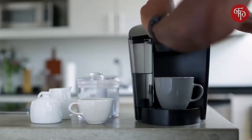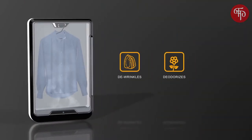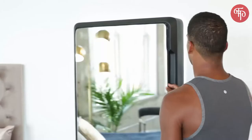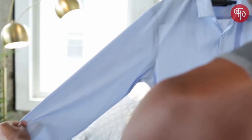Tersa Steam uses pod technology, similar to your favorite single-cup coffee maker. This chemical-free process de-wrinkles, deodorizes, and dries nearly any of your favorite clothes in under 10 minutes. No more waiting for laundry cycles of an hour or more to finish. No more struggling with an ironing board and fewer trips to the dry cleaner.